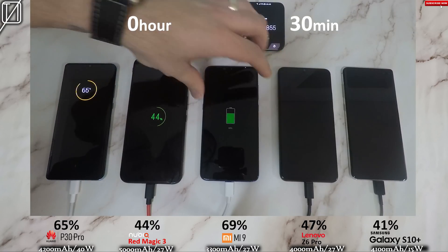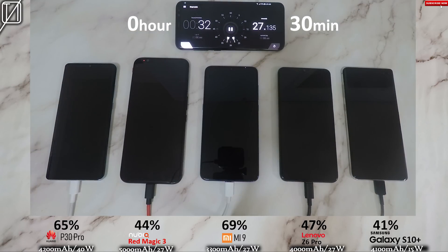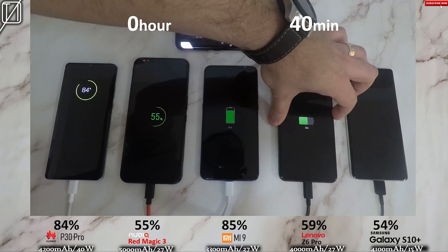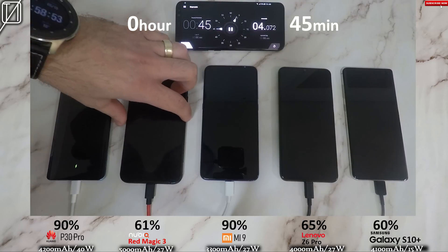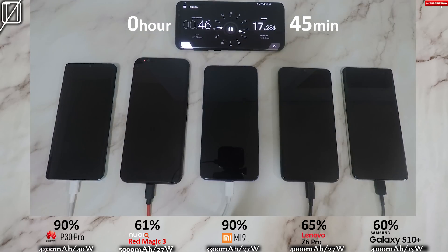At that 30-minute mark, the P30 Pro is actually a bit slower than my last charge. In that previous charge, the phone was on; now the phone is off, and it's charging at a slower rate. You can see that the Lenovo Z6 Pro is really far behind — it's trading blows with the S10 Plus, and the S10 Plus has a bigger battery, which makes me think this is not a 27-watt charger. At the bottom I've put the respective wattage of charging based on what the phone brands state their charging can do.